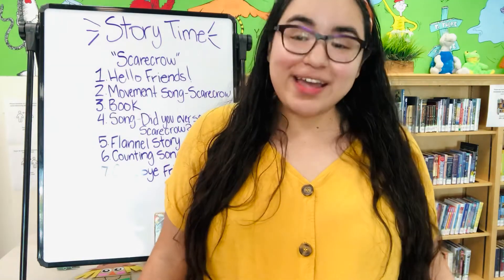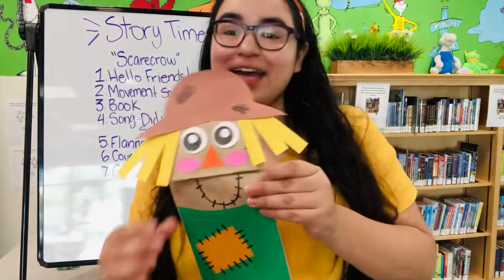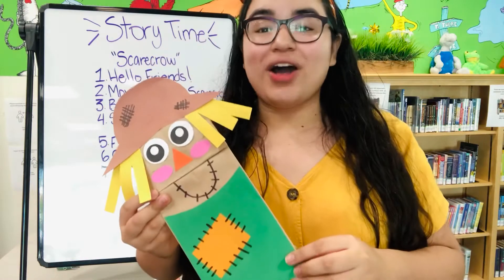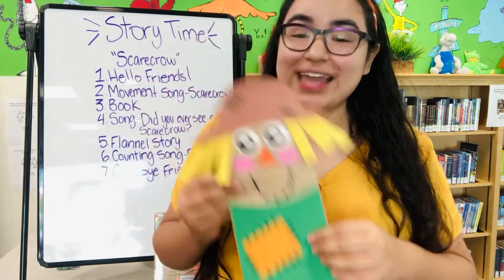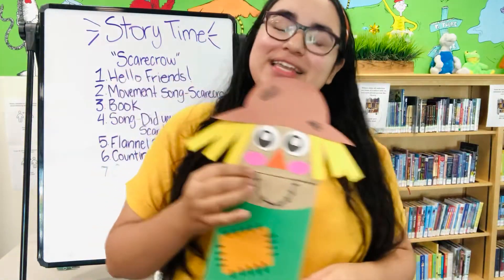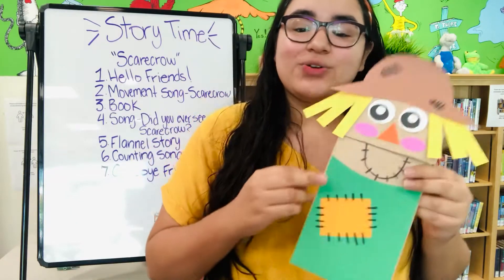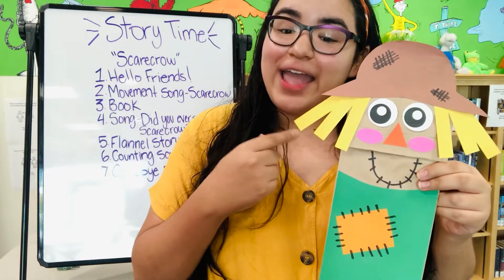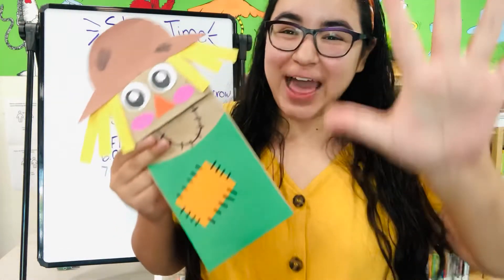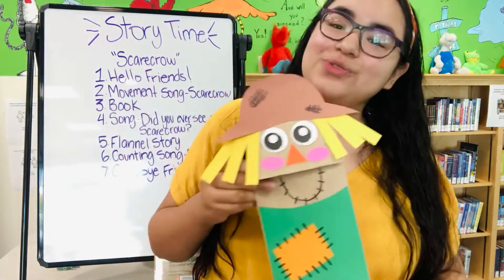Did you ever see a scarecrow, a scarecrow, a scarecrow? Did you ever see a scarecrow that's filled with dry hay? He's dressed all in old clothes, he scares off the black crows. Did you ever see a scarecrow, a scarecrow, a scarecrow? Did you ever see a scarecrow that's filled with dry hay? He's dressed all in old clothes, he scares off the black crows. Did you ever see a scarecrow that's filled with dry hay?